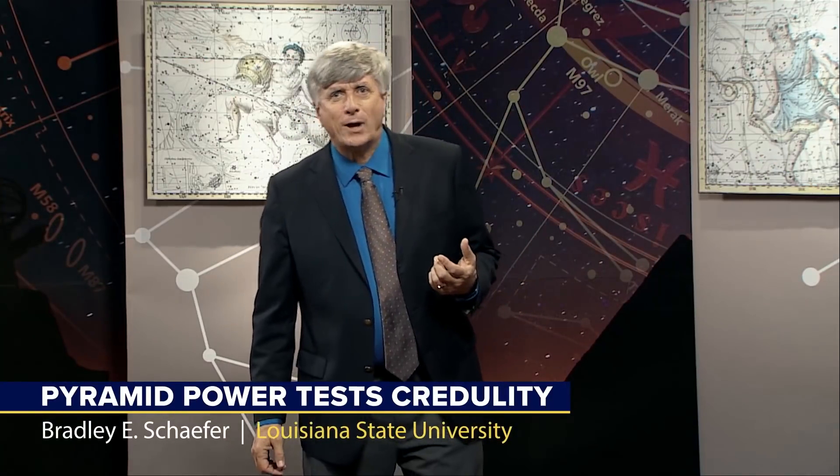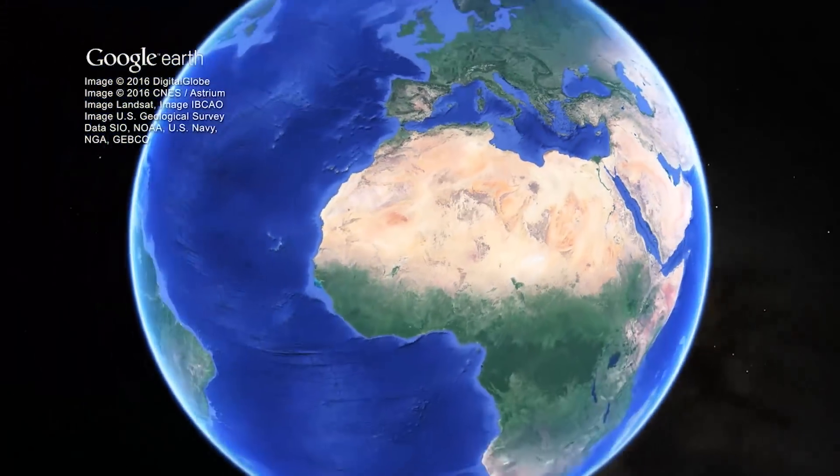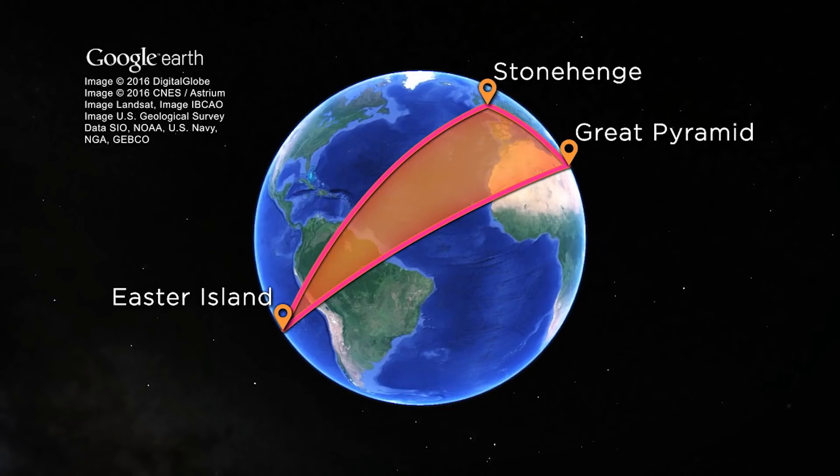The Great Pyramid has attracted vast amounts of attention from fringe thinkers — there's even a word for it: pyramidology. Early examples are claims that the dimensions of the Great Pyramid encode the number of days in a year, the mathematical constant pi, the golden ratio, and the date of the start of World War I. For a recent example, one internet site finds deep significance in the fact that the Great Pyramid, Easter Island, and Stonehenge form a triangle on the earth. Well, of course — three points form a triangle.